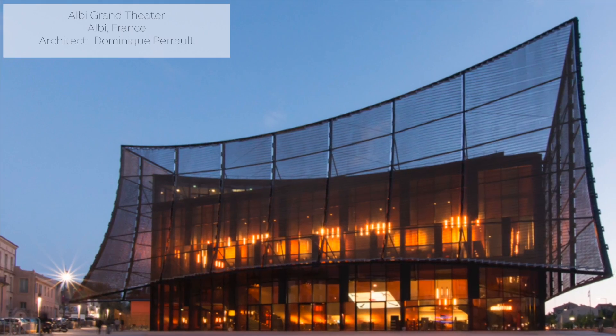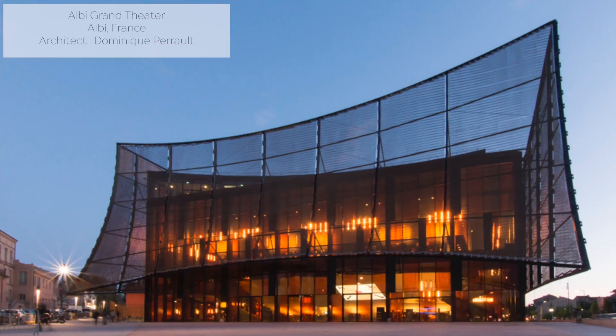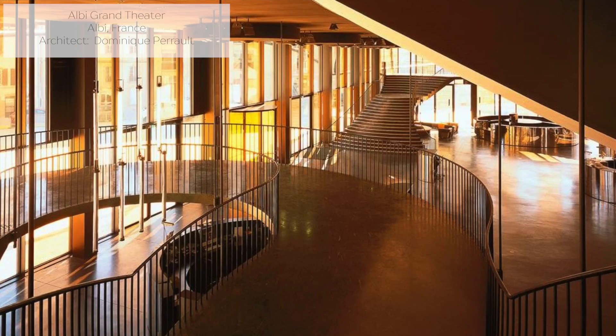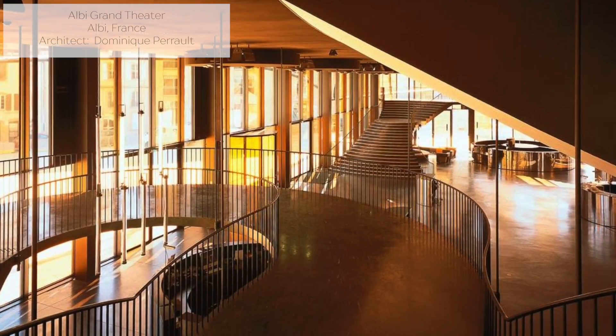Although the Royal Alexandria is a beautiful historic site and theatre, its design does not effectively integrate its building systems nearly as well as the Albi Grand Theatre, which contains a cultural and art centre, ten movie theatres below grade, and two performance theatres. Built in 2014 in Albi, France, the theatre sits on 2.5 acres and was designed by Dominique Perrot.